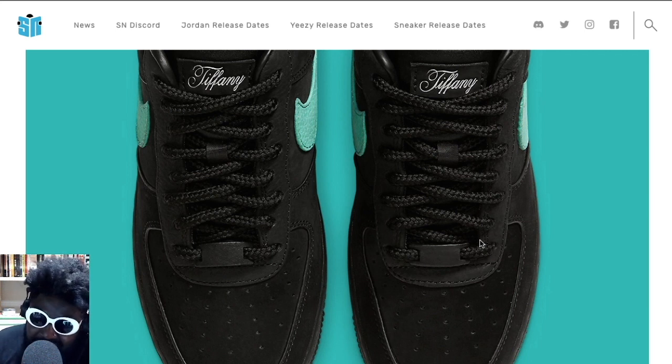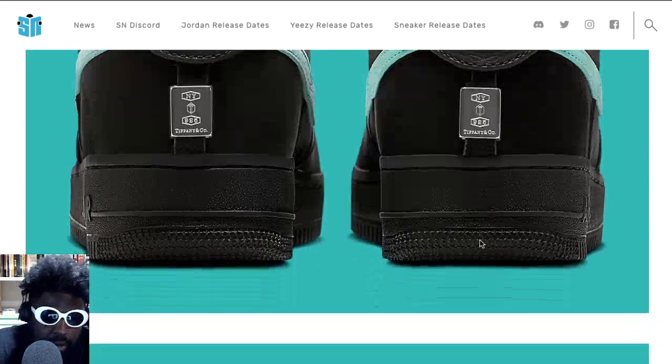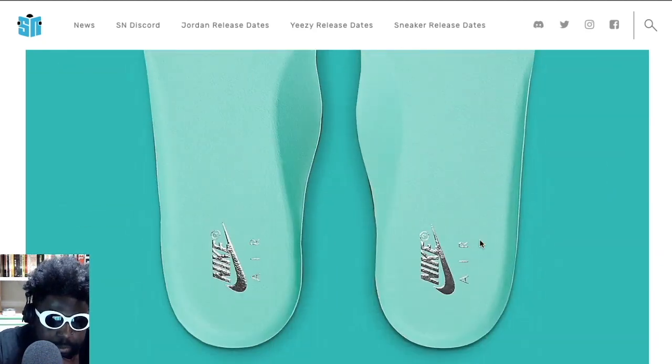It kind of reminds me of those horrible customs where people over-dye a pair of Air Force Ones and stick massive rope laces in them to try and make them look like skate shoes. People who try to fashionize Air Force Ones really get on my nerves — either make a new shoe or wear the shoe the way it was made to be worn. Not everything has to be fashionized.